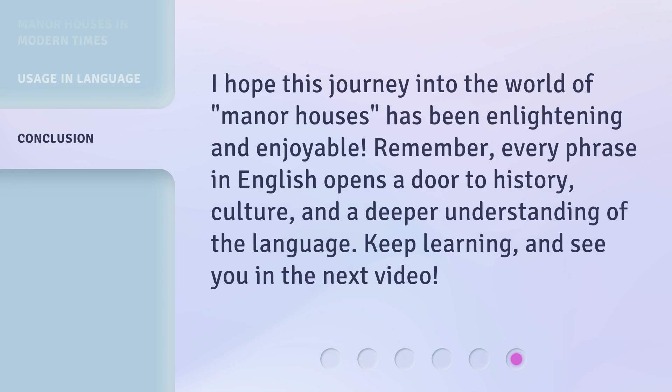I hope this journey into the world of manor houses has been enlightening and enjoyable. Remember, every phrase in English opens a door to history, culture, and a deeper understanding of the language. Keep learning and see you in the next video.